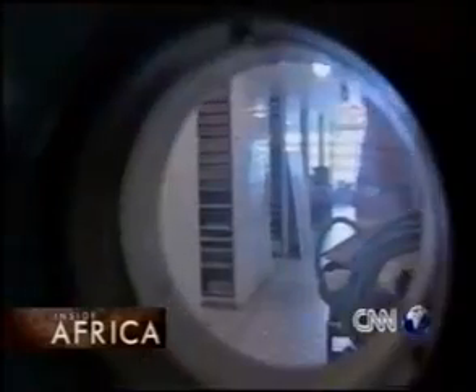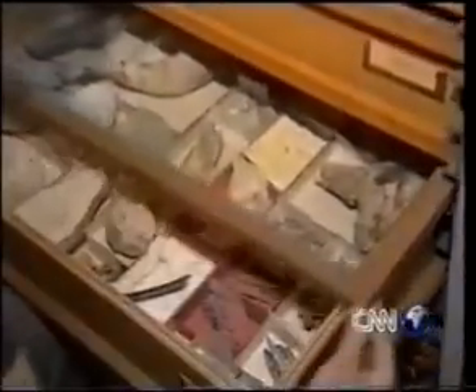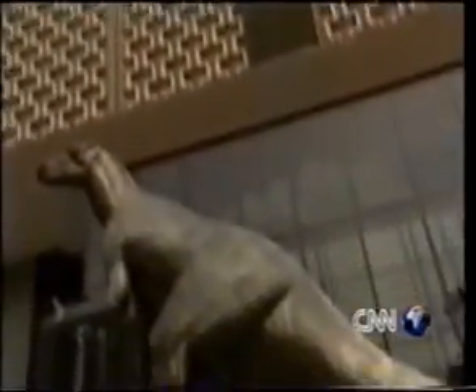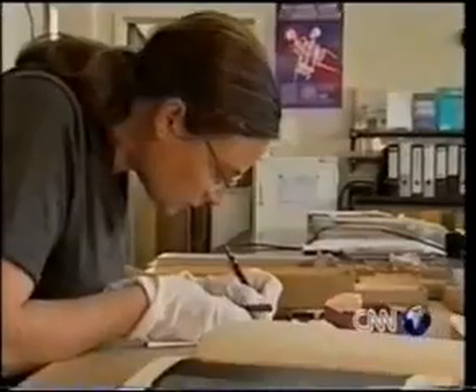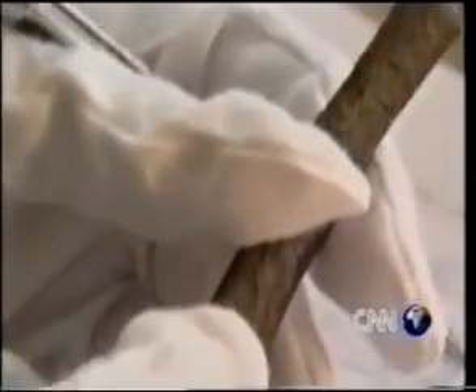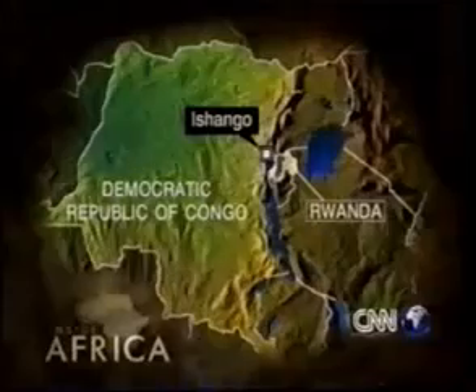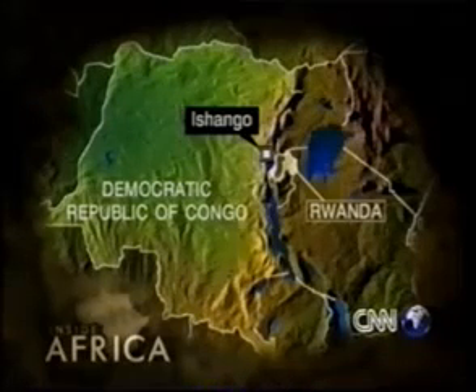Proof that primitive man was well acquainted with mathematics lies under lock and key in the dusty archives on the 19th floor of Belgium's Royal Institute of Natural Science. Best described as a prehistoric calculator, it's a piece of animal bone just 10 centimeters long — about 4 inches. Discovered in the 1950s by a leading Belgian archaeologist, the bone was found near Lake Edward at Ishango, on the border between the Congo and Rwanda.